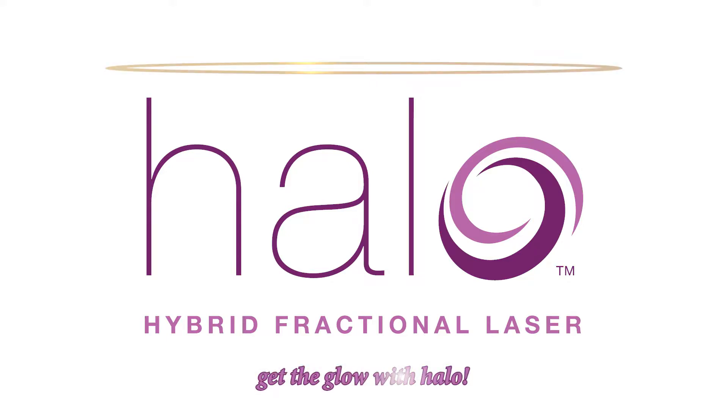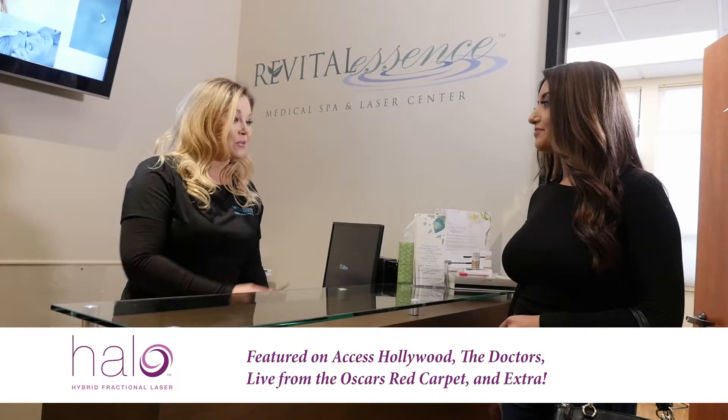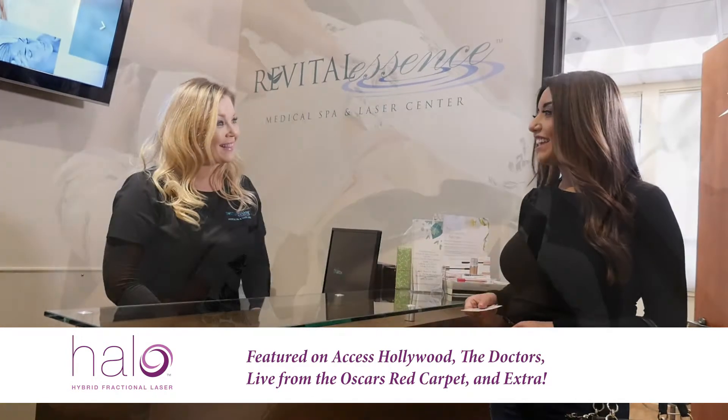I've seen the Halo Glow, but where do I get it? It's happening at Revital Essence Medical Spa and Laser Center.